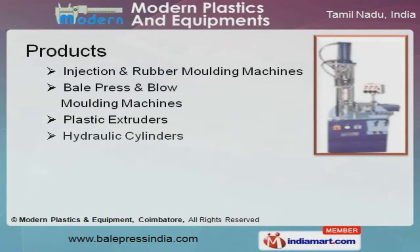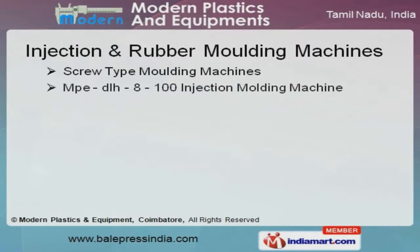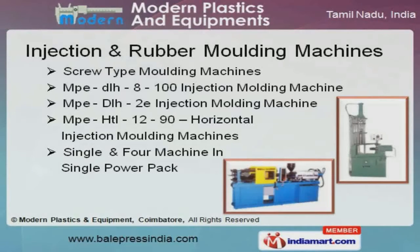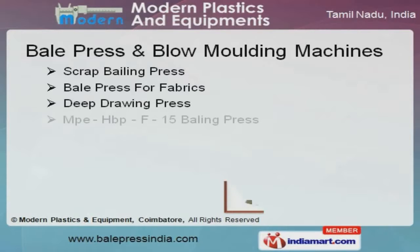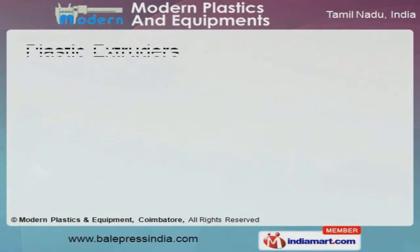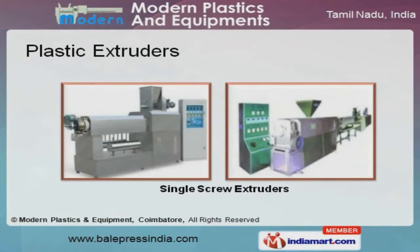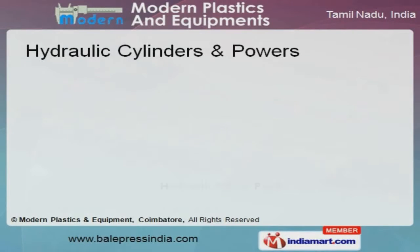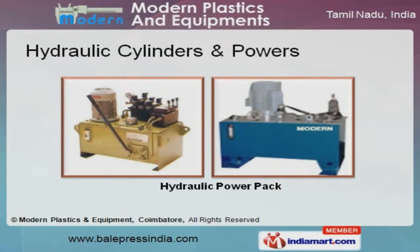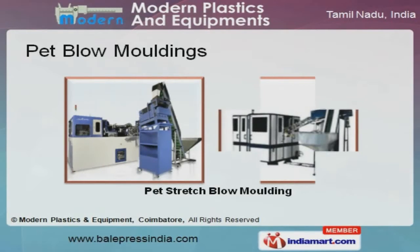We offer a wide array of injection and rubber molding machines that are superior in performance. Bale press and blow molding machines offered by us are a class apart. We also provide plastic extruders that are well known for their durability. Along with that we offer hydraulic cylinders and powers that are extremely reliable. Our pet flow moldings are best in the industry amongst others.